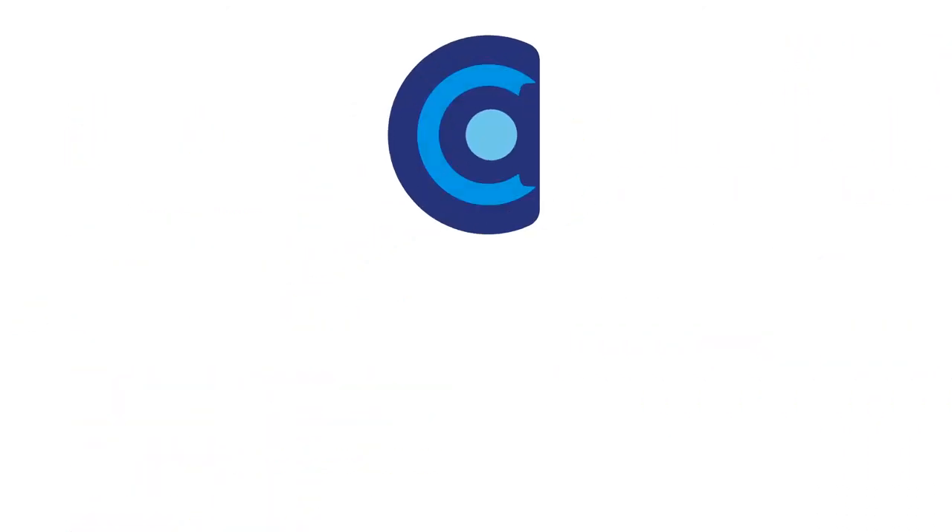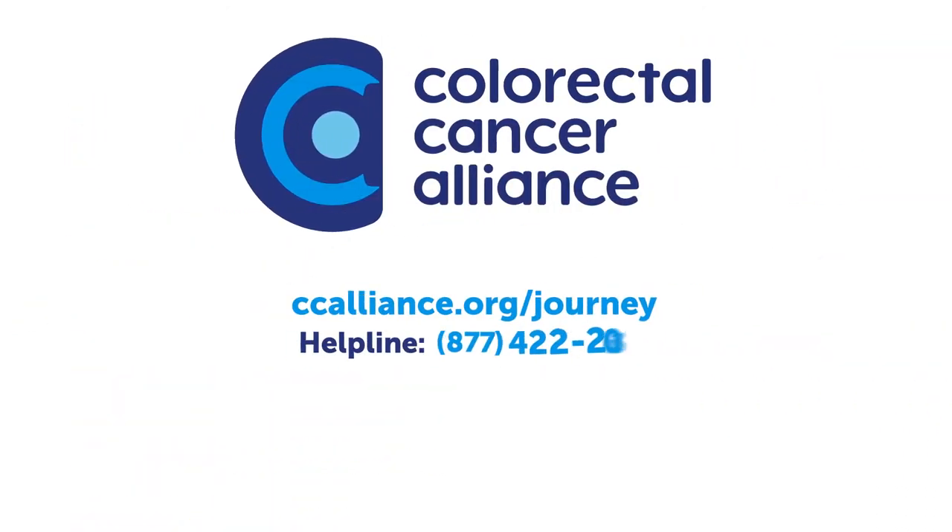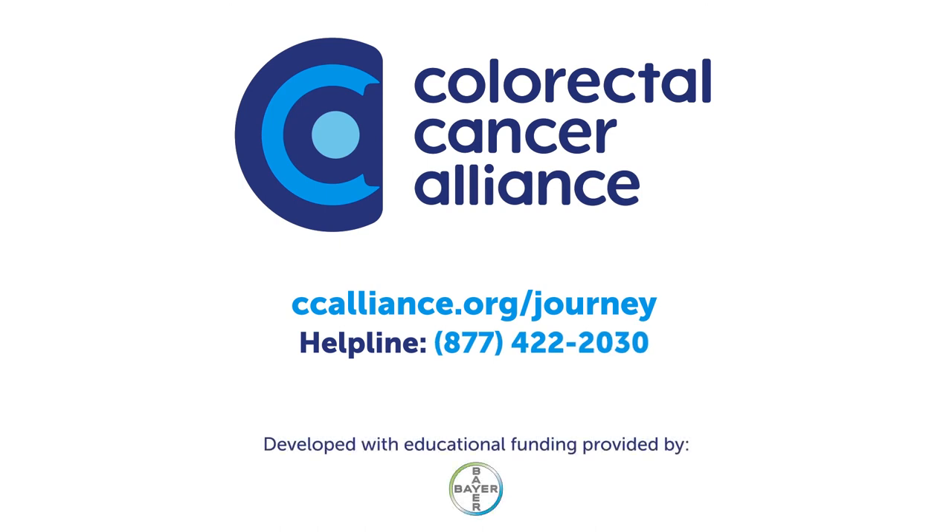Discuss the benefits of comprehensive biomarker testing and your treatment options with your doctor, so together you can make an informed decision.